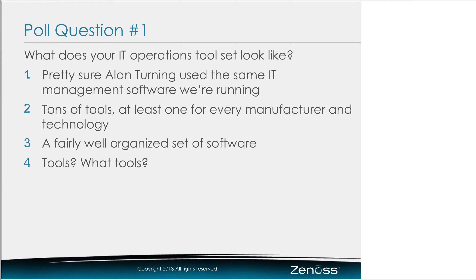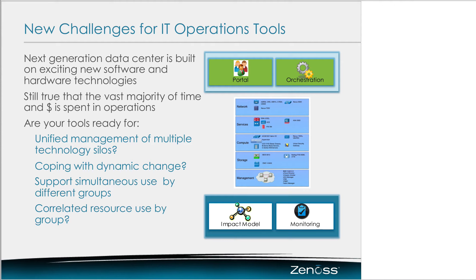Looking at our polling results, the primary answer seems to be tons of tools — at least one for every manufacturer and technology. That's something we consistently see: people are using a lot of tools. Let's talk a little bit about the challenges for new tools. The most interesting thing we hear is: I've got all these new tools, I've got a cloud in there, I've got portal software, orchestration software, lots of new hardware. But I still have to operate it, and I can install it quickly, but I'm going to operate it for years.